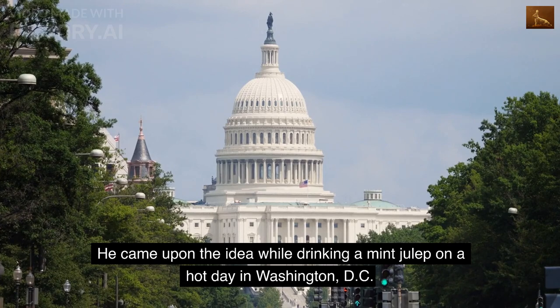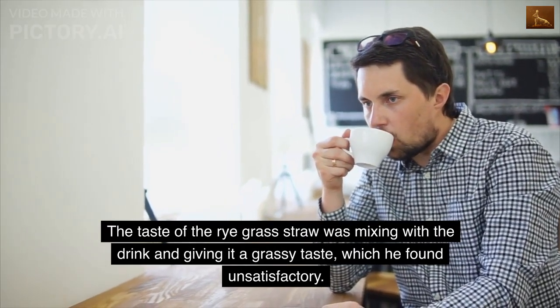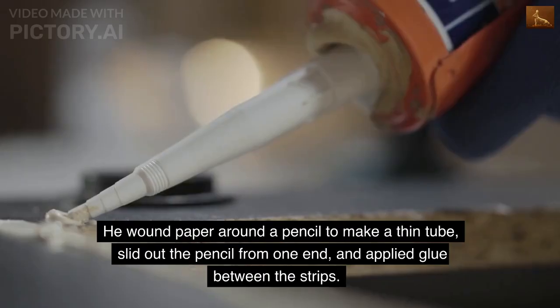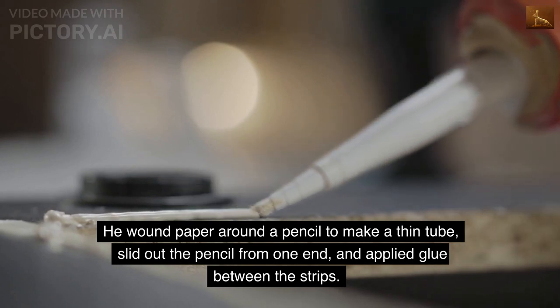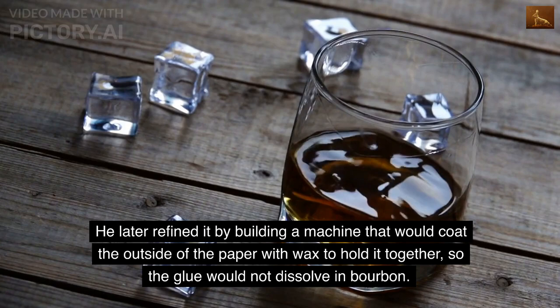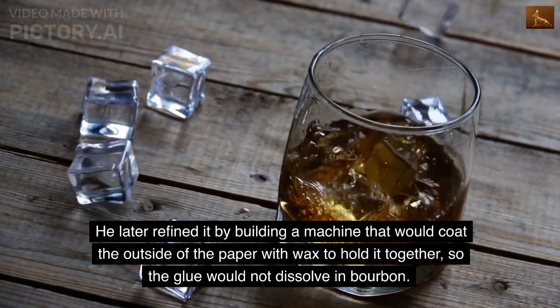Stone came upon the idea while drinking a mint julep on a hot day in Washington D.C. The taste of the rye grass straw was mixing with the drink, giving it a grassy taste which he found unsatisfactory. He wound paper around a pencil to make a thin tube, slid out the pencil from one end, and applied glue between the strips.